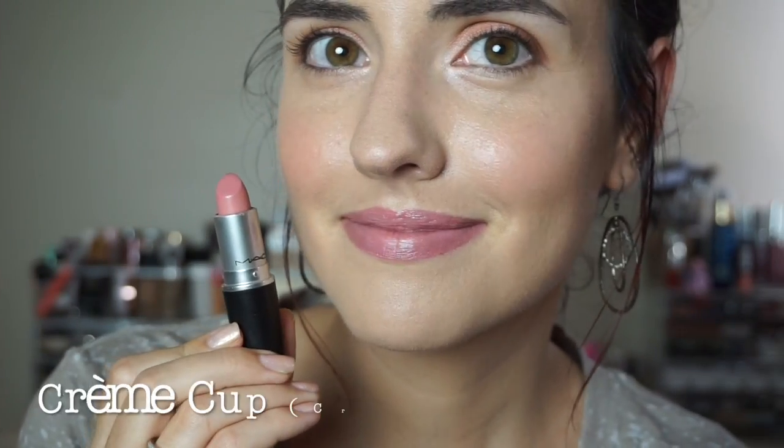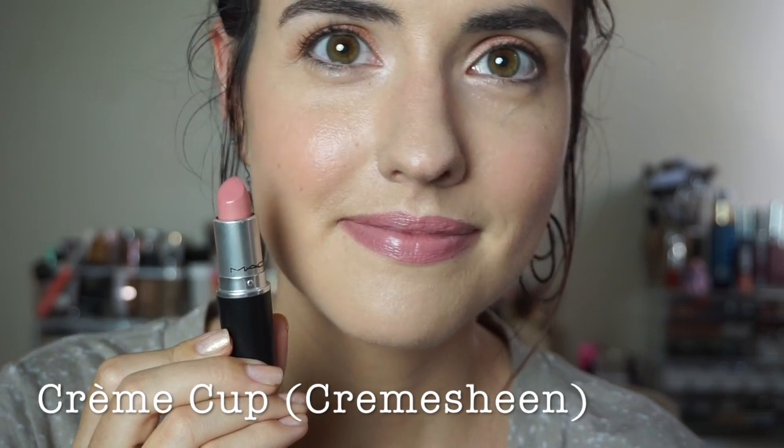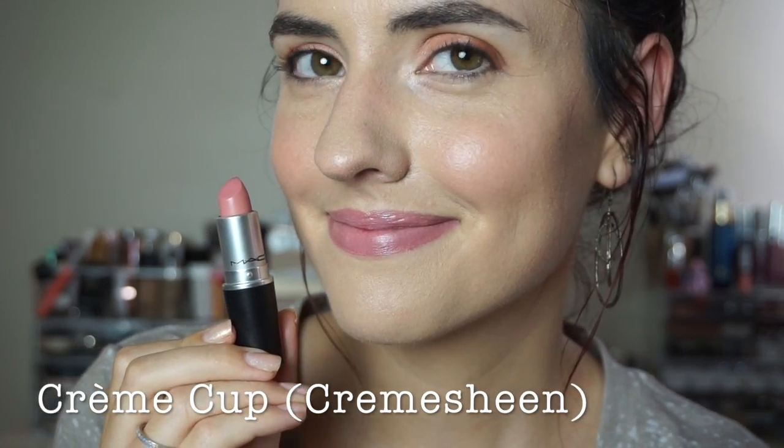First up is Cream Cup and this is a cream sheen formula. It's a light baby pink. Next we have Angel, this is a frost and it is very similar to Cream Cup, it just has more of a pearly finish.